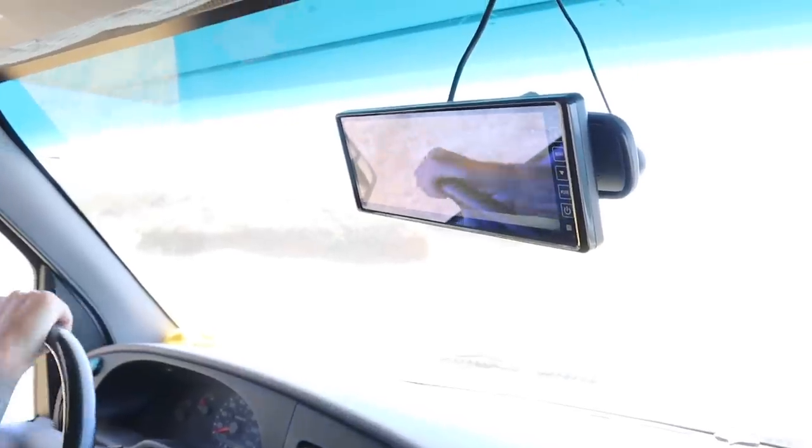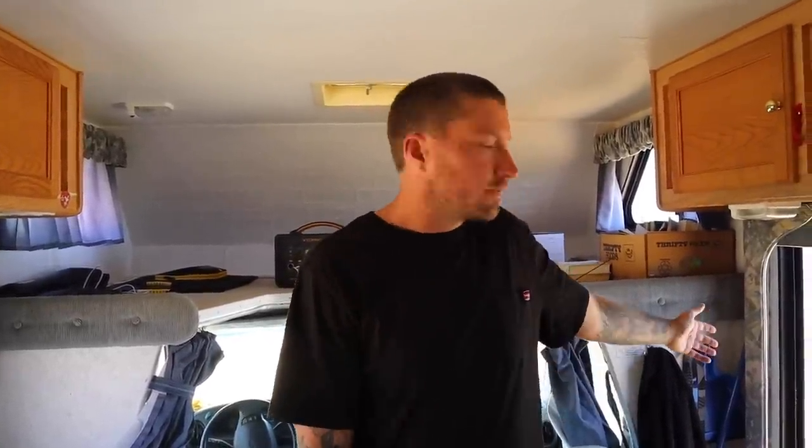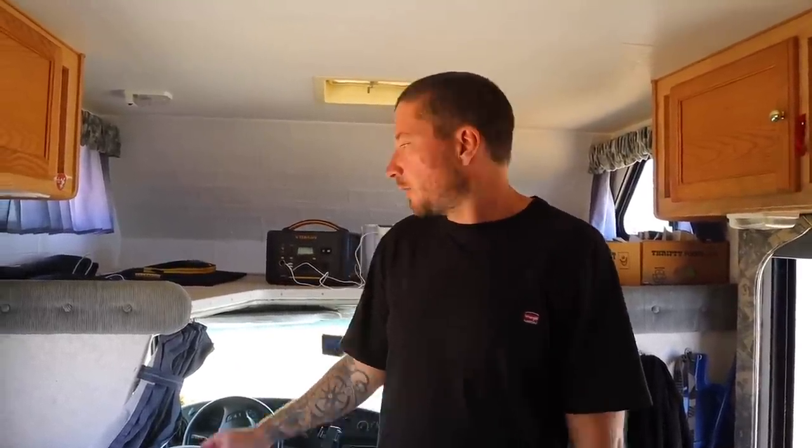Without a doubt, the most important thing we have in this RV is this reverse camera. If I didn't have this, there's no way I'd be able to drive to some of the spots we do — like this awesome view here. A lot of places have very tight squeezes and you can't see anything because there's no rear view mirror. Also, this RV is a little wider than the side mirrors so you can't really see what's behind you.